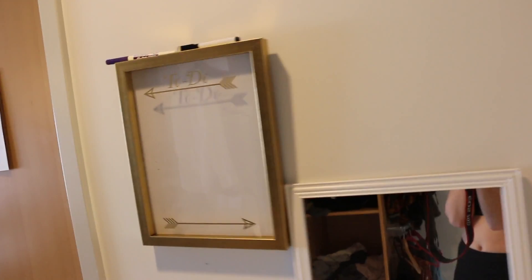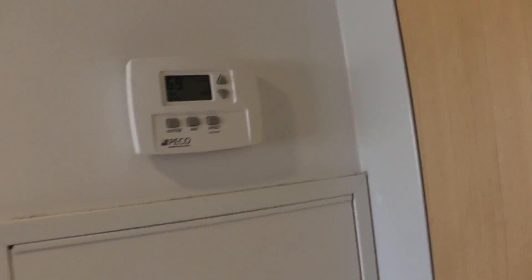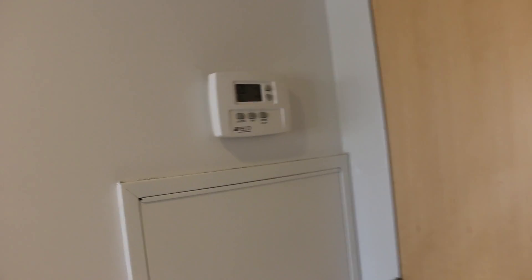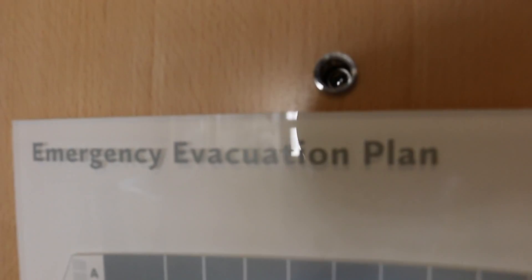When you first walk in, we have this full-size mirror and then a to-do list right here. Every dorm has air conditioning and heating which you can set to any temperature, which is super awesome. And then literally it's like a hotel — you have the little peephole thing.